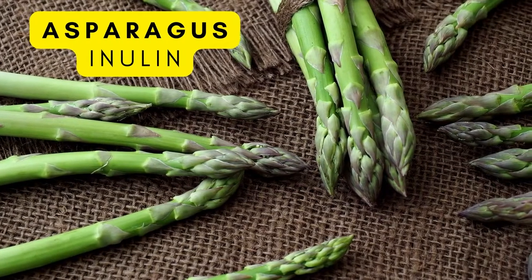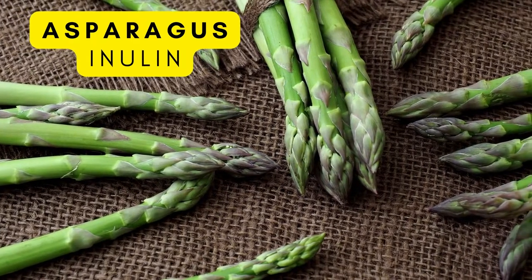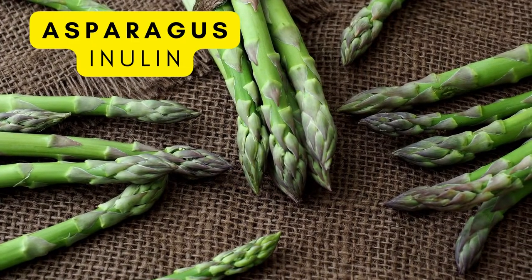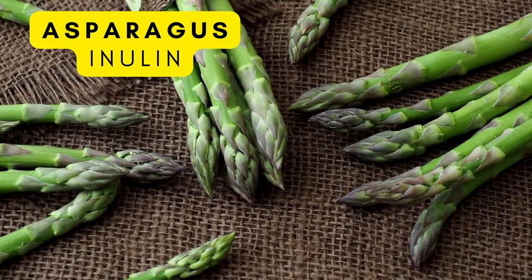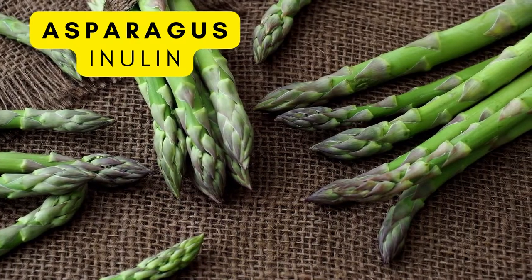Asparagus is another popular one. It's a great source of prebiotic, and the nutritious vegetable contains inulin, which can improve your digestive health and help you maintain optimal levels of glucose and insulin.